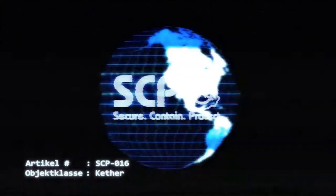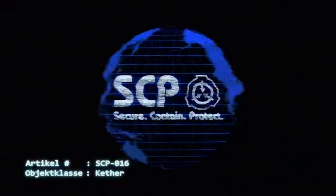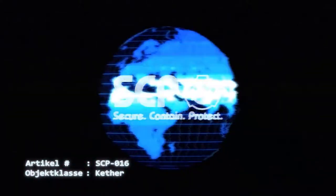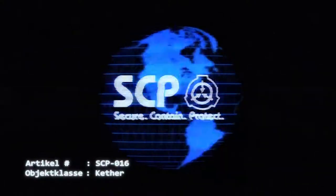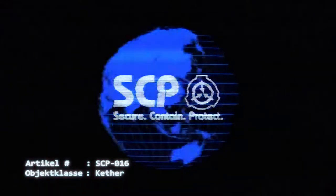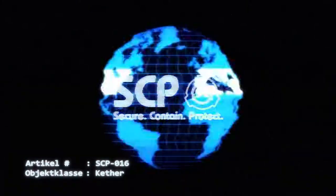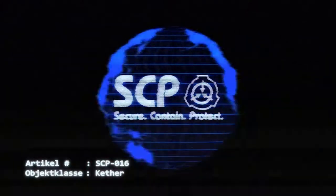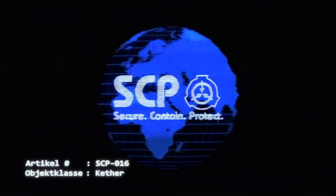Nur autorisiertem Personal ist es gestattet, Proben von SCP-016 unter Einhaltung der BCL-5-Eindämmungsverordnung zu entnehmen und damit zu experimentieren. Tritt trotz der Einhaltung der oben genannten Verfahren ein Ausbruch ein, muss das leitende Personal der Basis eine Code-Sigma-Abschottung einleiten und einen Eindämmungsplan implementieren. Infiziertes Personal ist vor Ort durch Sicherheitskräfte, welche mit einer Standard-MOPP-Antibiologie- und Antichemikalienausrüstung ausgerüstet sind, zu terminieren. Sollte die Infektion nach 48 Stunden nicht eingedämmt worden sein, ist der standorteigene Nuklearsprengkopf zu detonieren. Unter keinen Umständen darf Personal evakuiert werden.